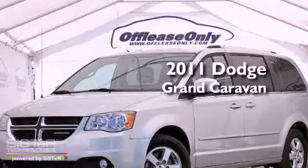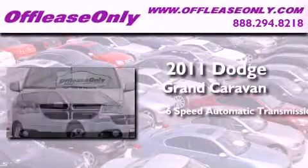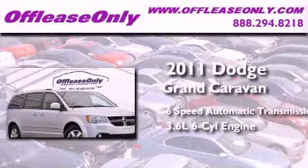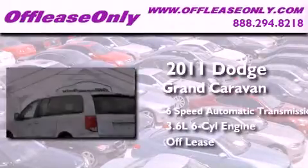This is a 2011 Dodge Grand Caravan. This minivan has a 6-speed automatic transmission, a 3.6-liter V6, plus having just come off lease, this Dodge is in like-new condition.